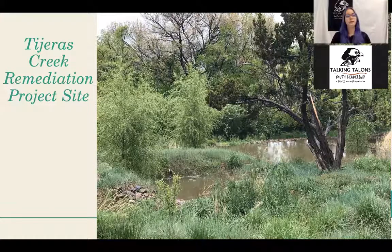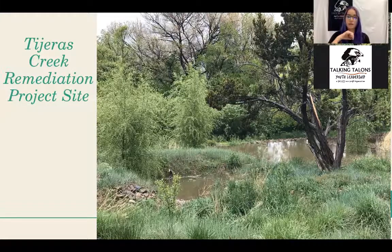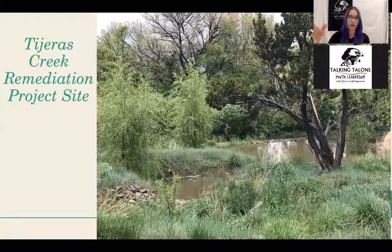The first one is the Taharis Creek Remediation Project Site. This is located up in the East Mountains, in Cedar Crest, right across from Montoya Middle School. Here they've created a bunch of surge pools — when it rains and there's storm water runoff from the parking lot with car oil and pollutants, those pools fill up and help filter the water before it gets down to the river and eventually becomes our drinking water. It's like a natural filtration system. There are also some really awesome trails around here, and it's really pretty during the fall. Definitely recommend this spot.